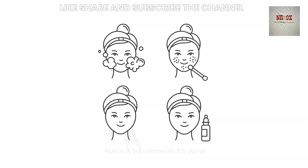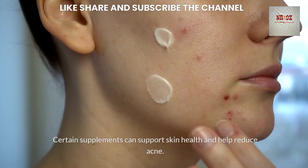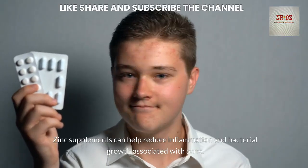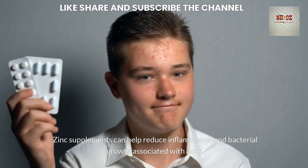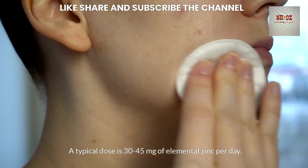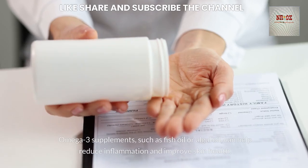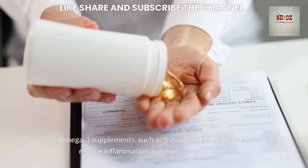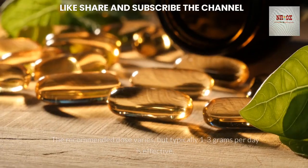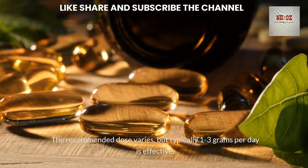Natural Supplements for Acne: Zinc supplements can help reduce inflammation and bacterial growth associated with acne; a typical dose is 30-45 mg of elemental zinc per day. Omega-3 supplements, such as fish oil or algal oil, can help reduce inflammation and improve skin health; the recommended dose is typically 1-3 g per day.